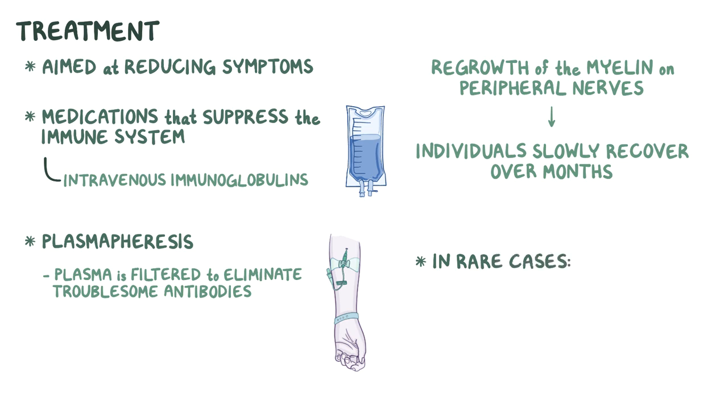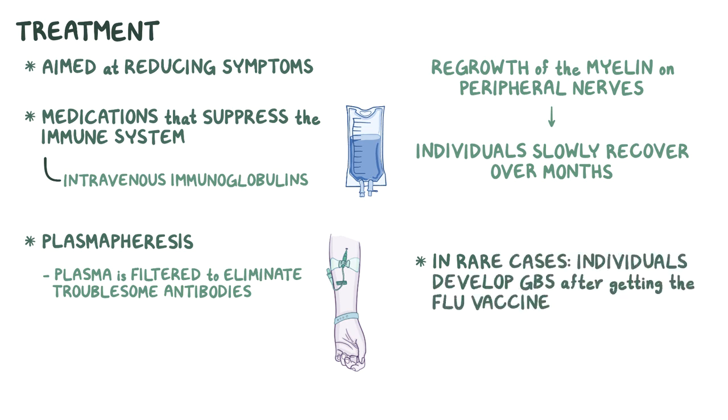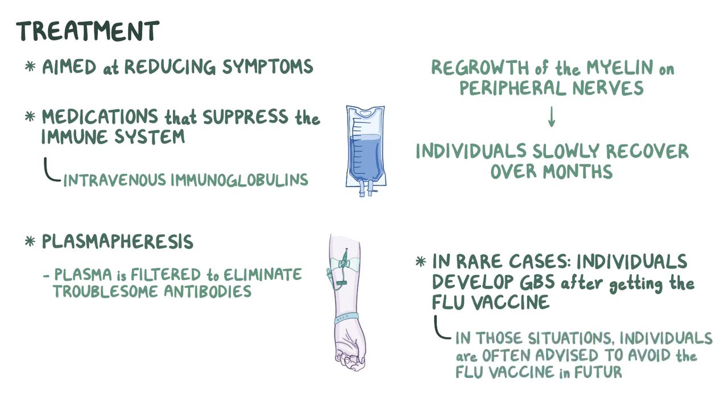Finally, in rare cases, individuals have developed Guillain-Barré syndrome soon after getting the flu vaccine. In those situations, individuals are often advised to avoid the flu vaccine in future years.